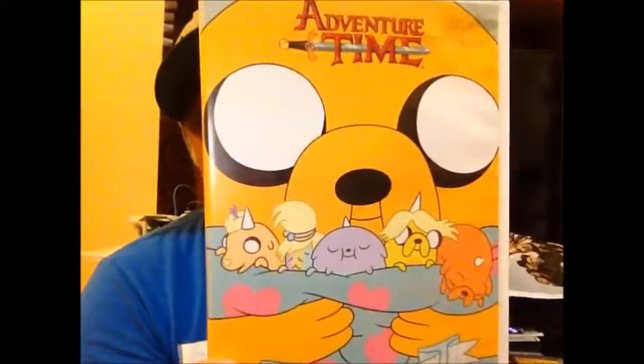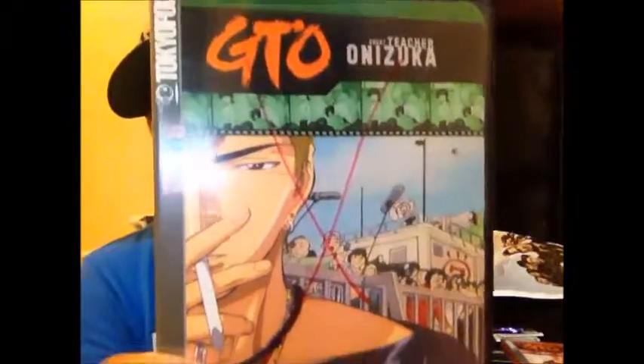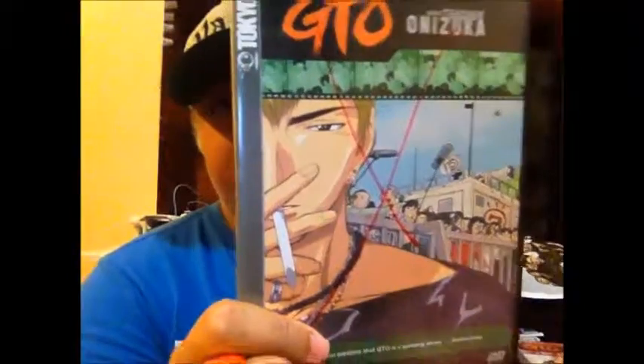I picked up Adventure Time: Jake the Dad — I only have one more volume in this series but I really like the cover. I also picked up some anime: Great Teacher Onizuka Volume 3 and Volume 4. It's about a rebel biker whose dream is to become a teacher. He's a badass who gets into trouble because of his nature, but he always tries to help people. Really good anime — I'm hoping to get the rest of the volumes since I'm missing volumes one and two.